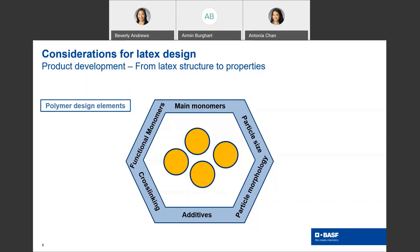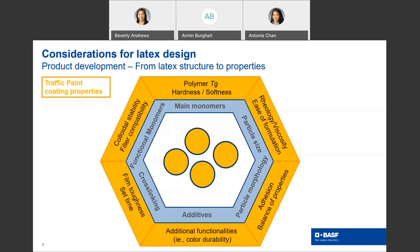In the next slide, you see how the paint properties are impacted by those design elements. For example, while the main monomer choices define the polymer Tg — that's the hardness and softness of the film of the coating — the functional monomers impact particle surface makeup, thus the colloidal stability and the filler compatibility in the paint. Particle size and particle morphology influence rheology and ease of formulation, also the adhesion-cohesion balance. The type and amount of the cross-linker impacts the dry time of the paint — that's the no-tracking time, which is a very important feature of the traffic paints.